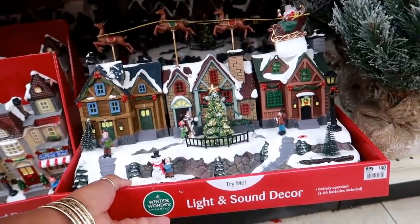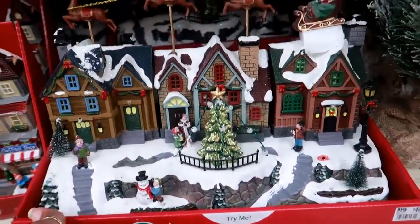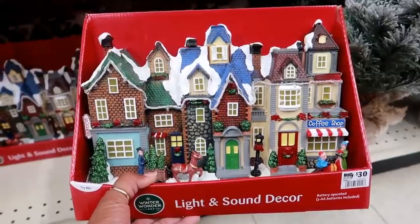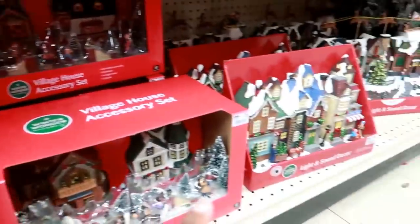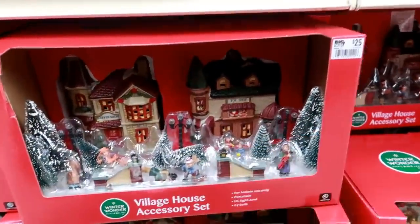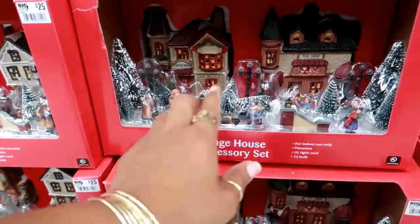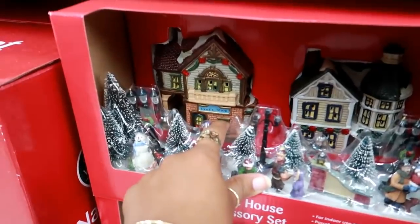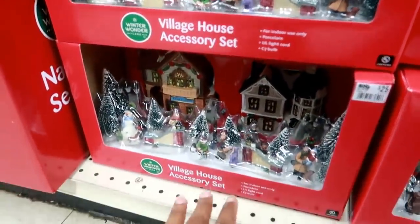They've set out their village stuff — look at that! Light and sound decor for $40 — Santa Claus is up there with the reindeer, really cute. You have this one with a coffee shop and bookstore for $30. Here's a village house accessories kit — this one is porcelain, the others are plastic, so you have a choice. The porcelain ones are heavier for $25 but you get all of that. It comes with a toy shop and a coffee shop, or you can get the craft shop. There's also just a regular house with little trees and people — $25 for that.